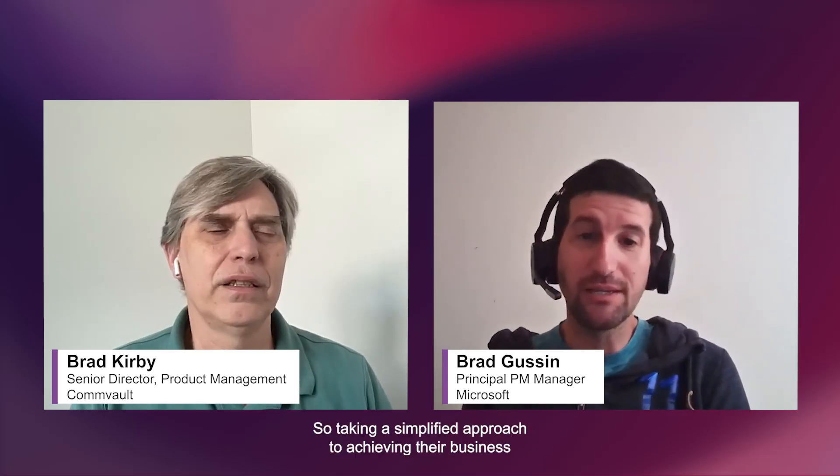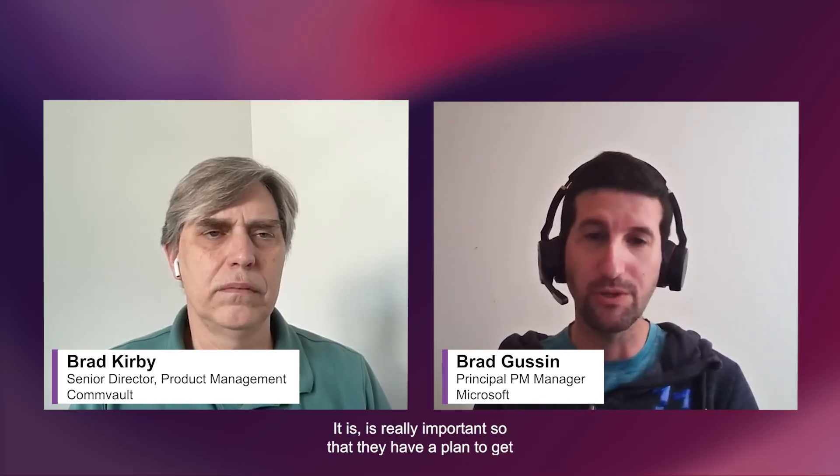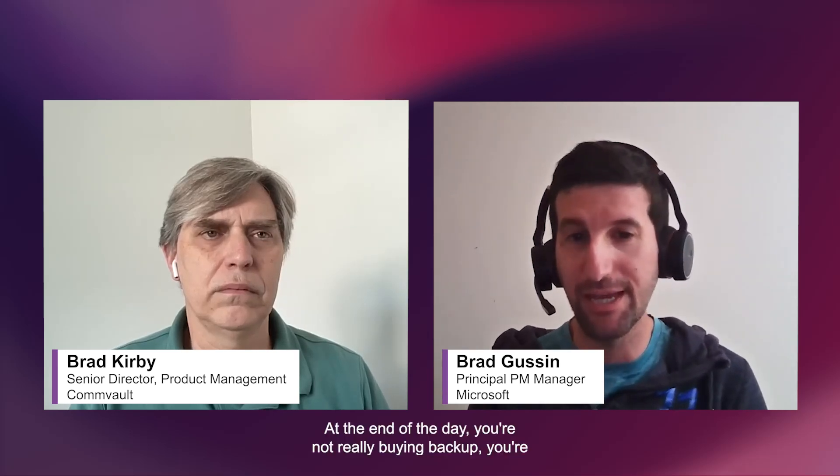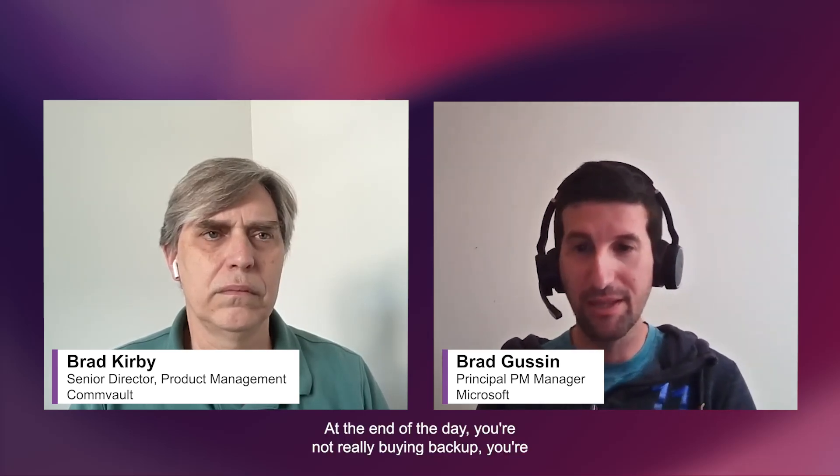Taking a simplified approach to achieving business continuity across all of their data estates — across their apps, their on-prem, their various clouds — is really important so that they have a plan to get back to a healthy state as quickly as possible. At the end of the day, you're not really buying backup; you're buying the ability to recover your business operations quickly and securely.